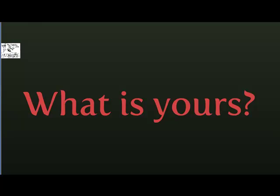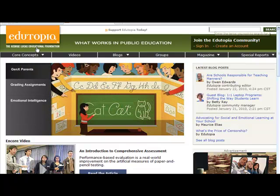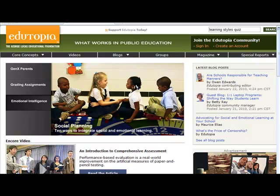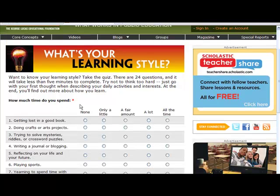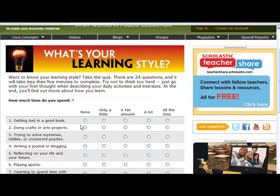One way to find out your learning style is to take a learning styles quiz. What I like can be found on the Edutopia website. In the upper right-hand corner, you type in 'learning styles quiz' and do a search, and you'll get a list of results. The one you want is the top one that says 'What's your learning style?' You click on that, and it will take you to a small quiz. There are only 24 questions and it does not take that long. Once you get done, you click submit and it will give you your learning styles.